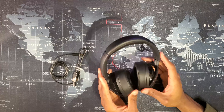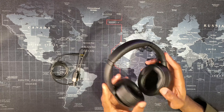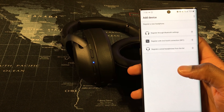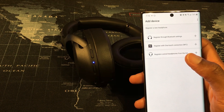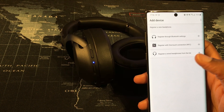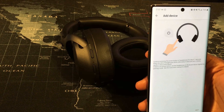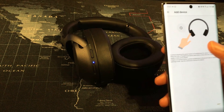I'm excited to download the app on both of my phones and check out how these sound. Once you have the headphones powered on and the app downloaded, you'll see three options: register through Bluetooth settings, register with OneTouch Connection NFC, and register wired headphones from the list. I'm going to try it through Bluetooth.